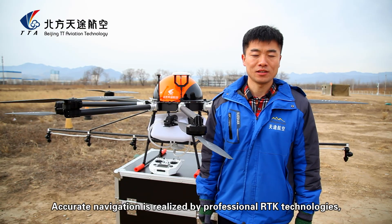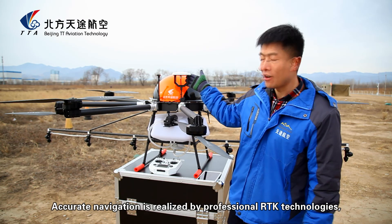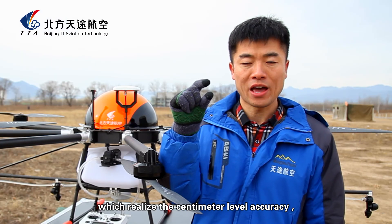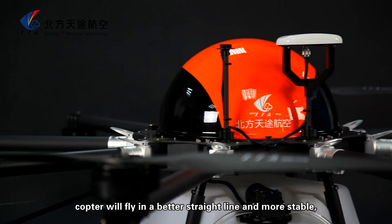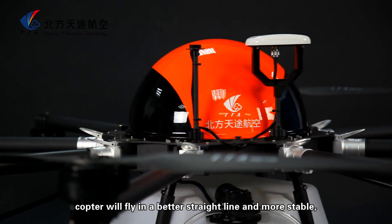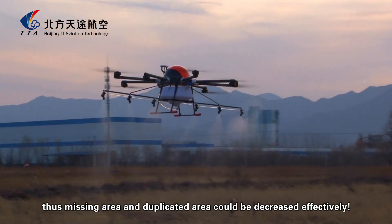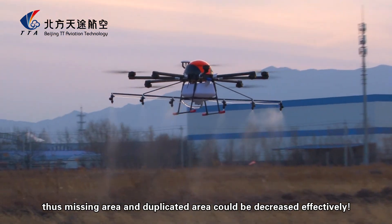Accurate navigation is realized by professional RTK technology, which achieves centimeter-level accuracy. The copter will fly in a better straight line and more stable. Thus, missing areas and over-sprayed areas could be decreased effectively.